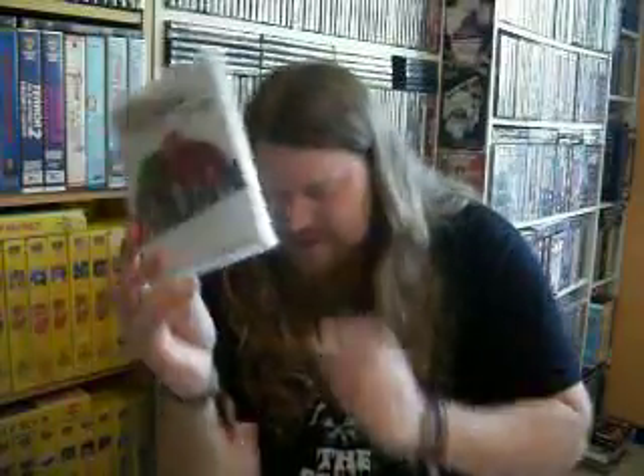I also bought a CD by a band called Face Down — I actually saw them live. I bought it because there's a DVD included from the show I went to, and I'm in that DVD. So I just bought it because of that. The band is quite good too.